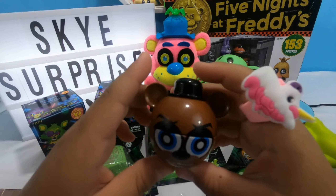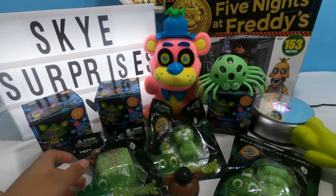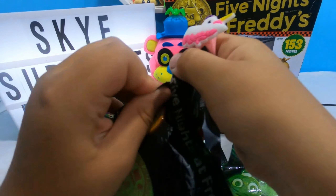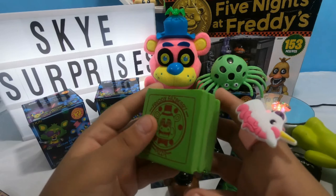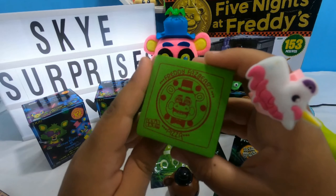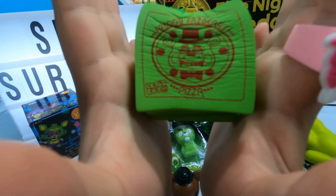Now it has candy and you can take it wherever you want. Now let's move on to the Five Nights at Freddy's squishy. It looks like it's a bunch of stacks of pizza and it has Freddy on it. Let's squish it. It's kind of slow rising.